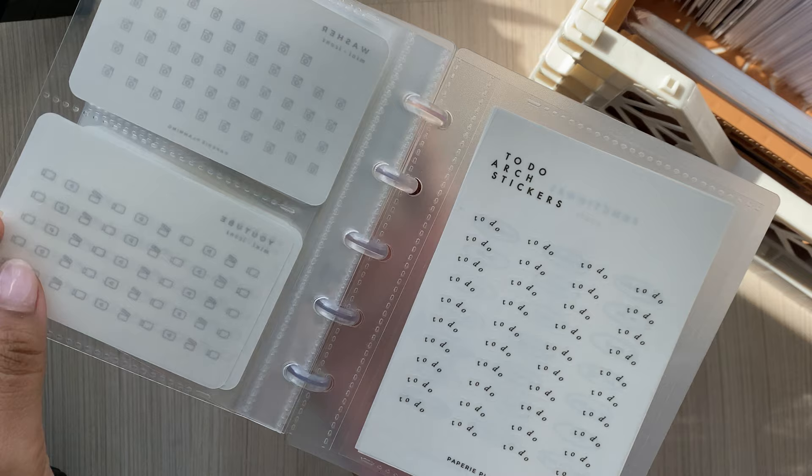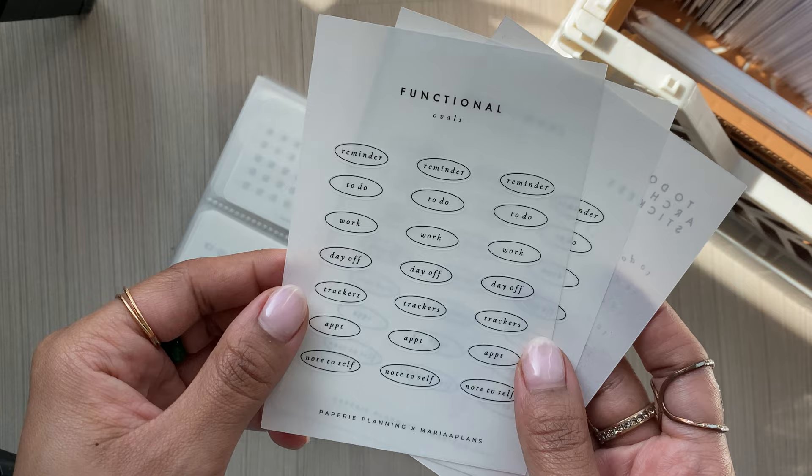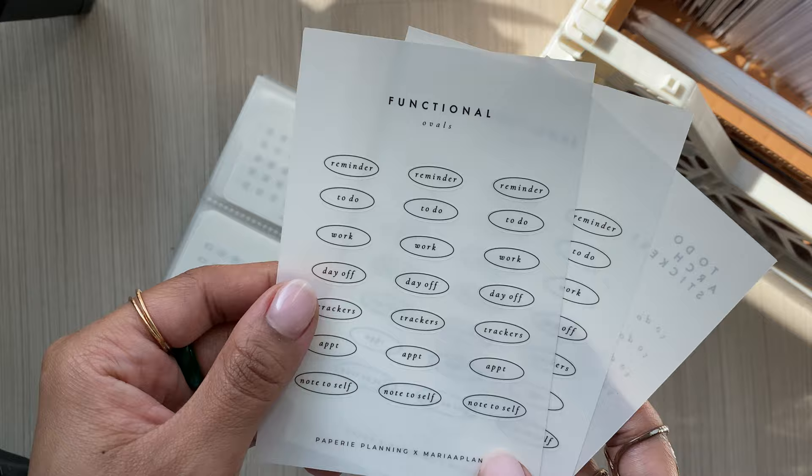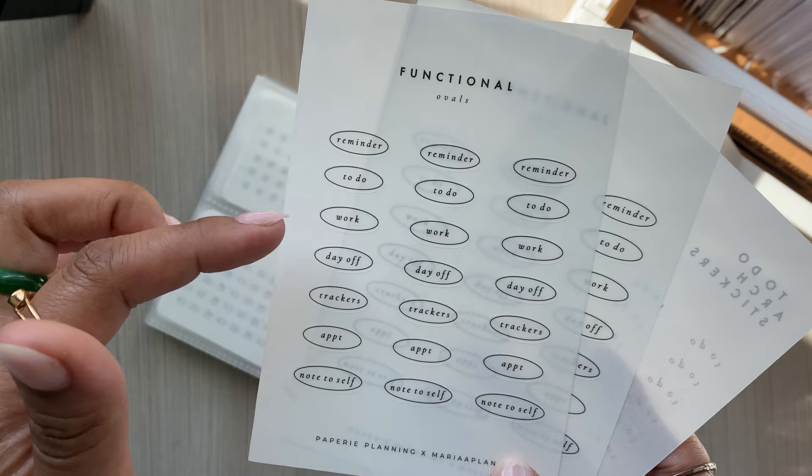More of these because I'm obsessed - these are the to-do arch and the functional ovals that she just put back on her website this week. I was like oh my god because I had already ordered two more. She did say that you see how you get multiple words on one sheet? She's not doing that anymore - you'll just be able to get one word per sheet, which is fine if you like more of one word like the to-do.